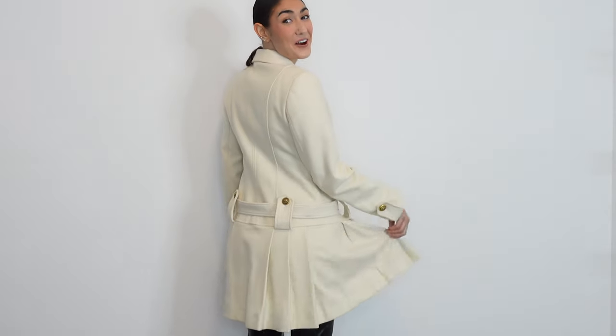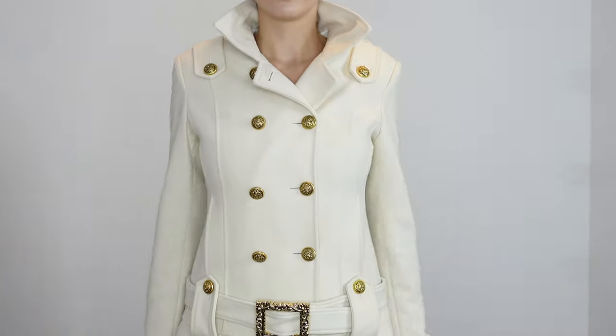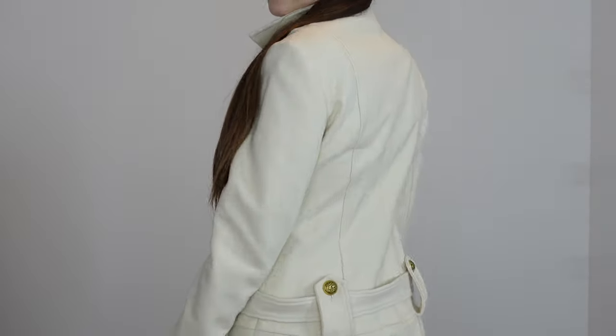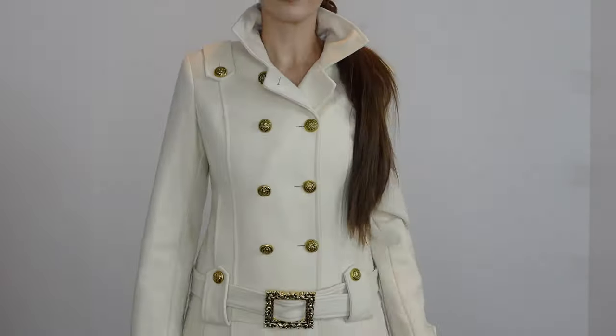Oh my goodness, it's so pretty — I think I'm obsessed with this jacket. It's got this beautiful collar with epaulets that come down instead of across the shoulder, which I've never seen done before, but I love it. I could always pop the collar. These gilded buttons next to the cream, this amazing vintage-inspired belt — especially the fact that it's a dropped waistline with a pleated skirt — I just can't believe it.